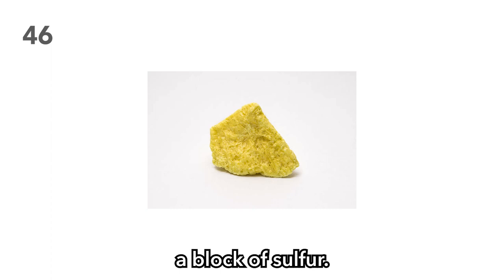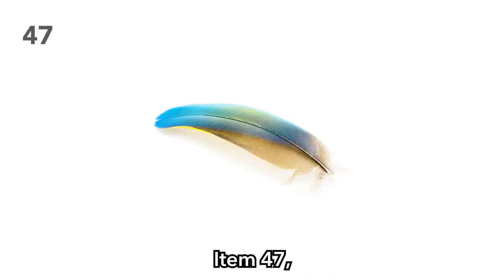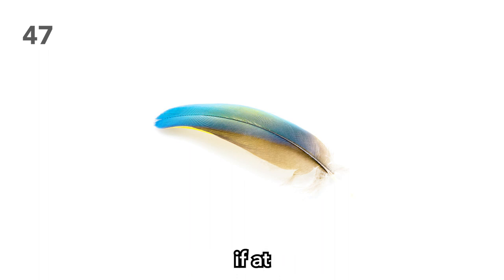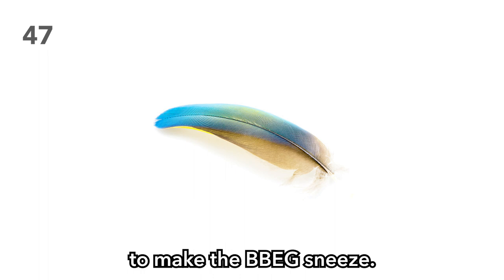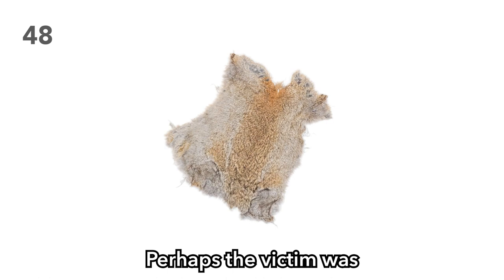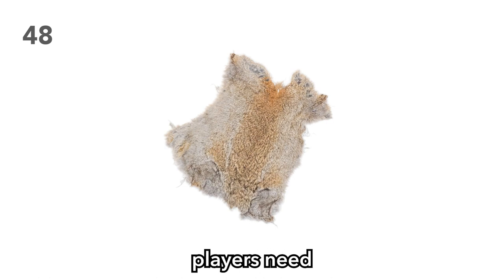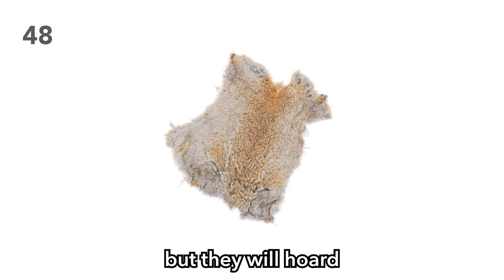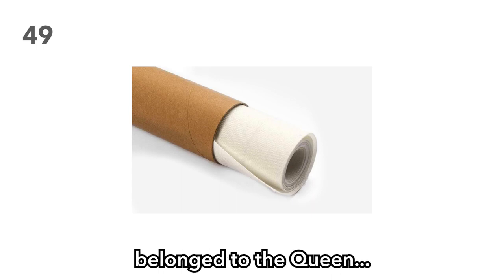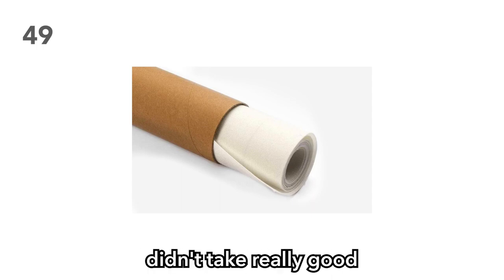Item 48: Rabbit pelts. Perhaps the victim was a trapper or a poacher. But why do your players need rabbit pelts? The truth is, not even they know, but they will hoard them anyways. Item 49: A rolled up painting. Perhaps this painting is really valuable — perhaps it belonged to the queen. Would be a shame if your players didn't take really good care of it. Item 50: A quill pen and ink. It's just a quill pen and ink. That's pretty much all we got for item 50.